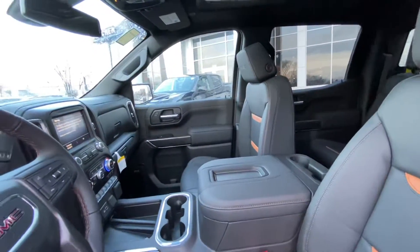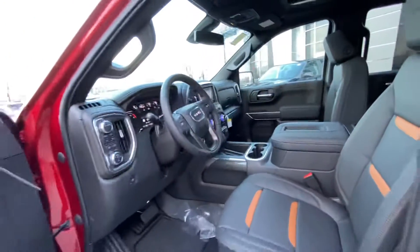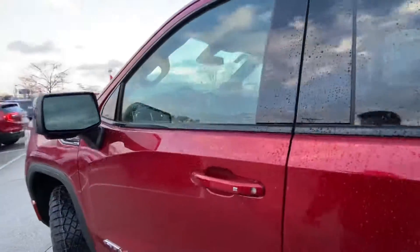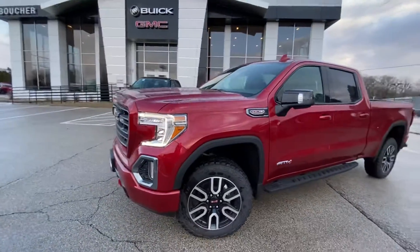That way I can put together some compatible options that check off all the boxes for you. Please give me a call at your earliest convenience at 262-409-2600. I'll talk to you soon. Again, my name is Derek and I look forward to hearing from you. Thank you.